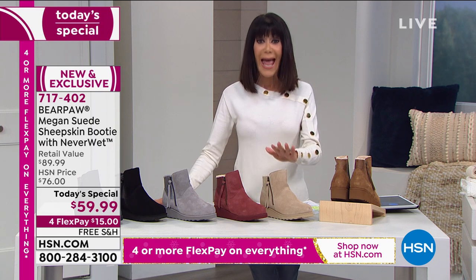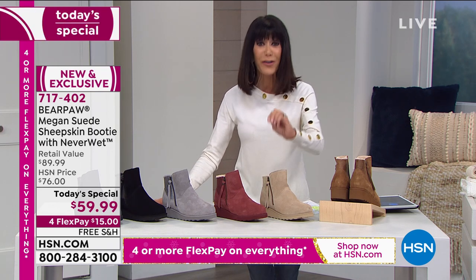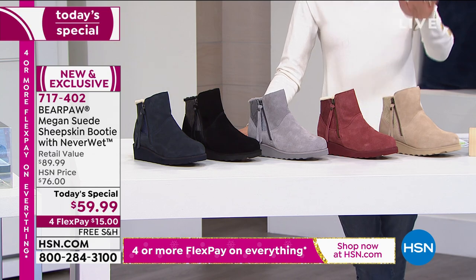You have free shipping and handling. And not only is it the perfect time for you to add another Bear Paw or try your first one — holiday shopping. We've extended the return policy to the end of January.